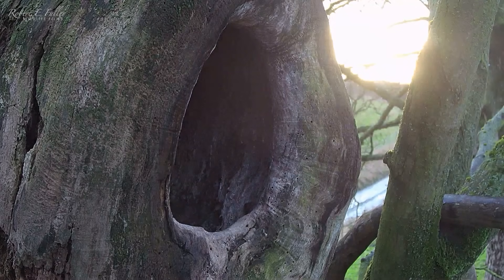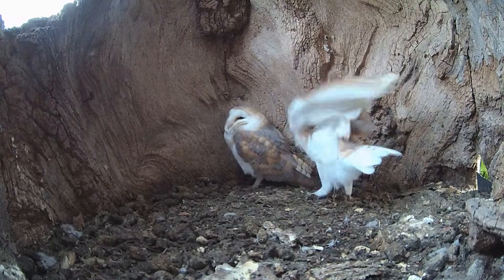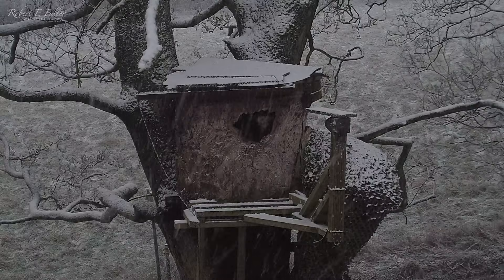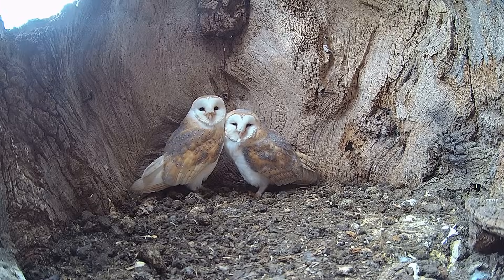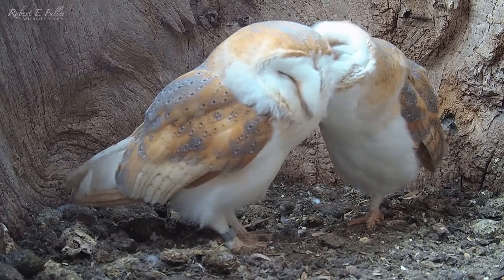Gylthie is first to go, closely followed by Finn, the male. Elm stump is a favourite for the barn owls and Gylthie has raised four broods here in the last three years. Their relationship blossoms and their courtship continues through winter. Watch these tender moments as the pair groom each other — this is known as allopreening. This helps with pair bonding, which is vital if they are going to bring up a brood of chicks together.